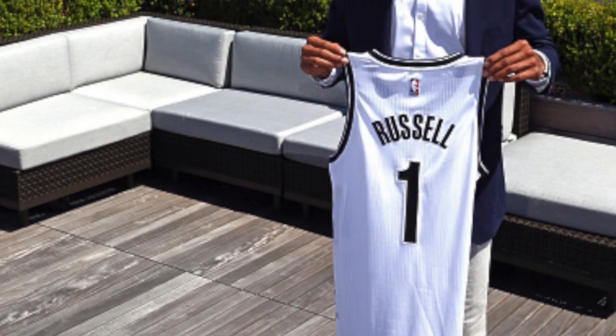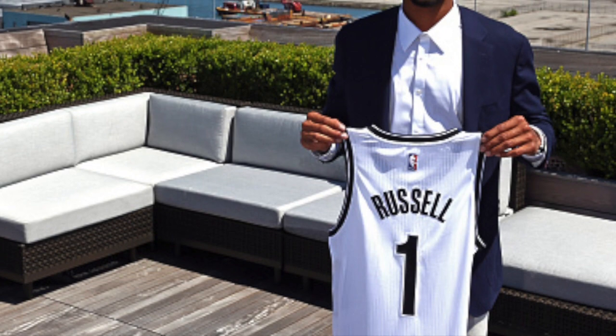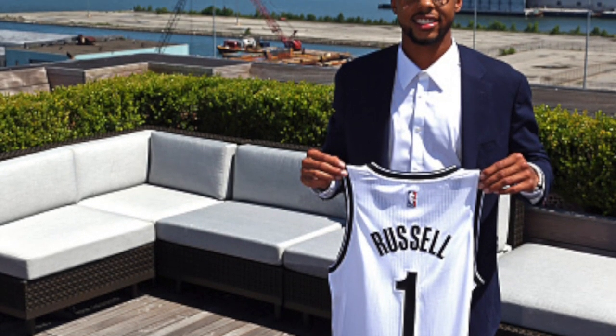When the Brooklyn Nets acquired D'Angelo Russell from the Los Angeles Lakers, fans were excited to get a franchise cornerstone like him, and instantly began to wonder how he'd fit into what's going on in Brooklyn. Let's take a fast look for ourselves here.